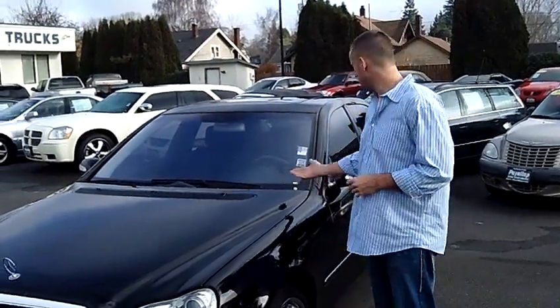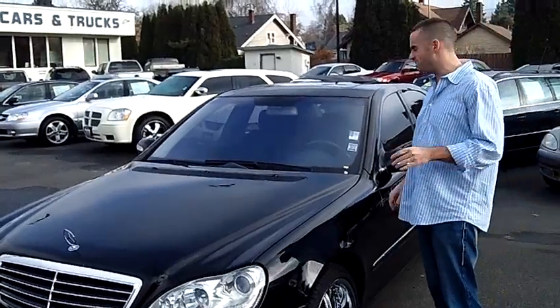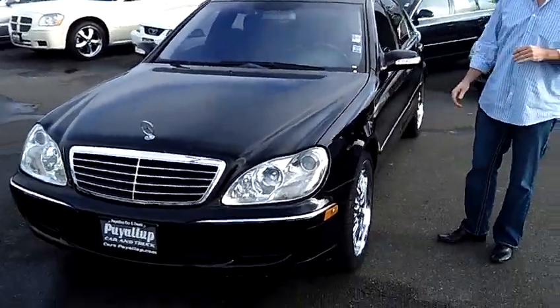Hey folks, Adam Ashby here with Piala Car & Truck. I'd like to show you our 2003 Mercedes-Benz S500, stock number 79272.